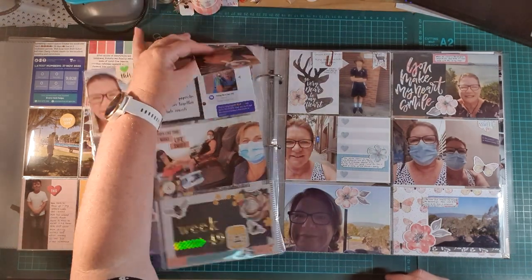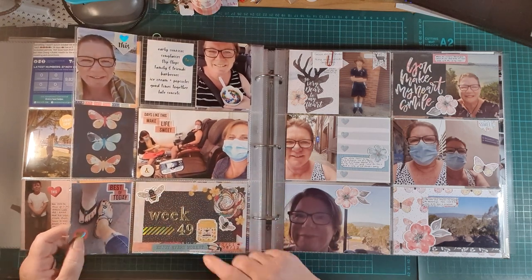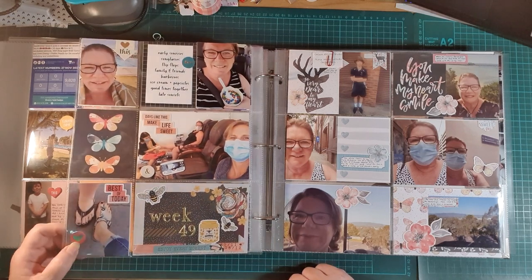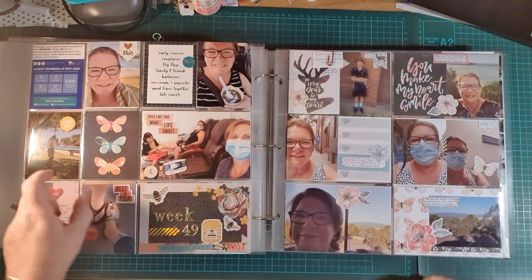Over this side I've used some Vicky Boutin cards and stickers — I think this is Felicity Jane letter stickers — just little bits and pieces about my friend and I now meeting up and catching up. There's a little flip-up with journaling and a bit of a laugh hidden away under there.